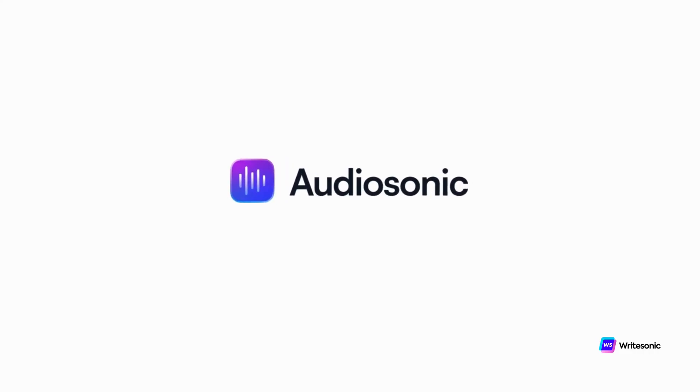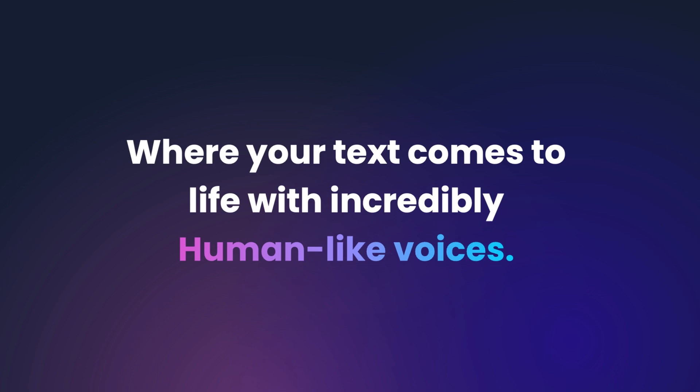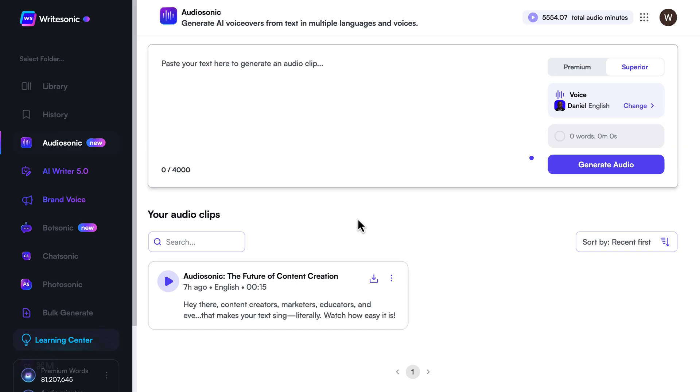Introducing the AI Voice Generator, Audiosonic, where your text comes to life with incredibly human-like voices. Ready to hear the magic? Let's go!